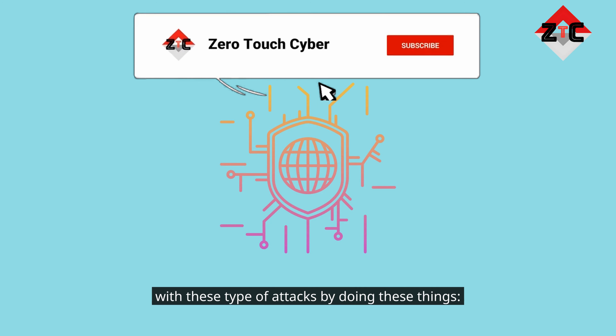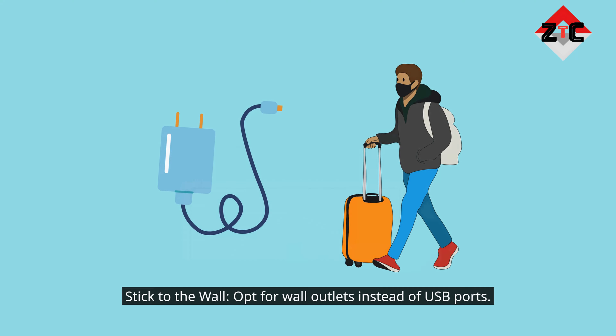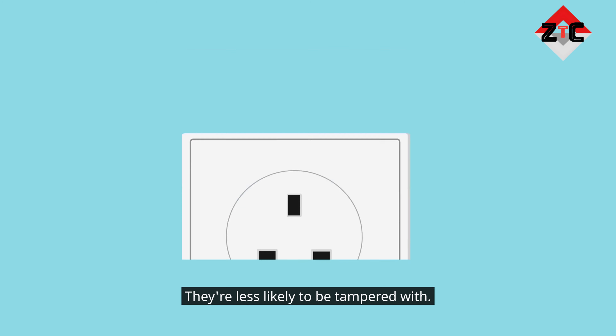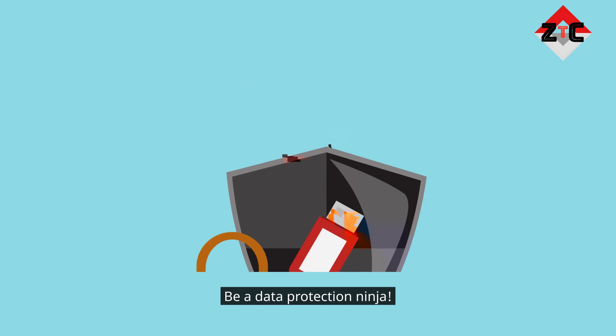Fight back against these types of attacks by doing these things. Carry your own charger — pack a portable power bank and ditch the public ports. Remember, safety first. Stick to the wall: opt for wall outlets instead of USB ports, as they're less likely to be tampered with. USB data blockers: use data blocker adapters that allow power transfer but block data exchange.